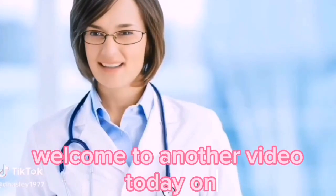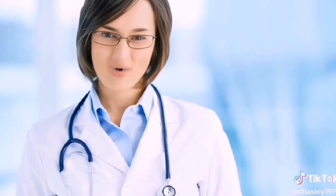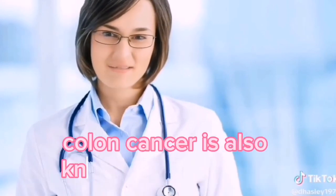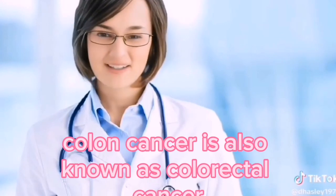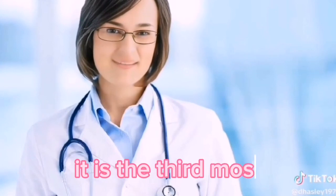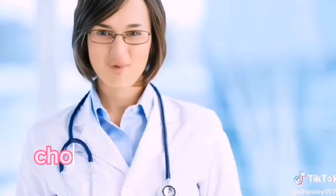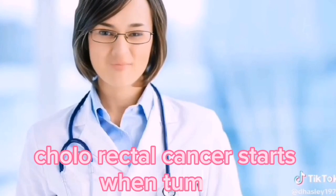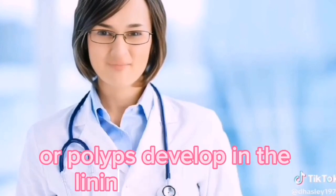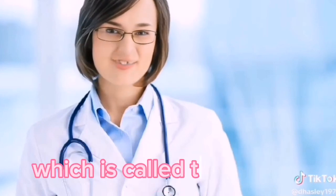Hello viewers! Welcome to another video today on 9 foods that stop colon polyps and colon cancer. Colon cancer is also known as colorectal cancer, bowel cancer, or rectal cancer. It is the third most common type of cancer for both men and women. Colorectal cancer starts when tumors or polyps develop in the lining of the colon or the end part of the large intestine, which is called the rectum.